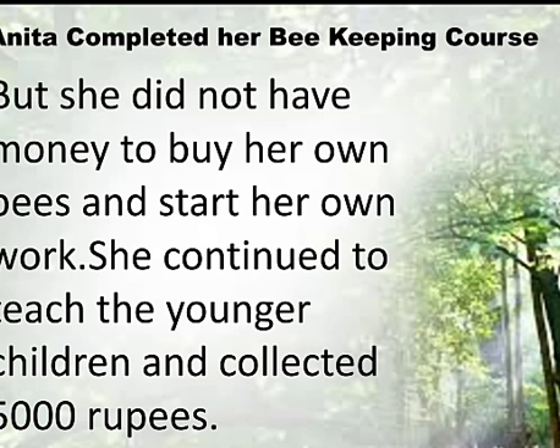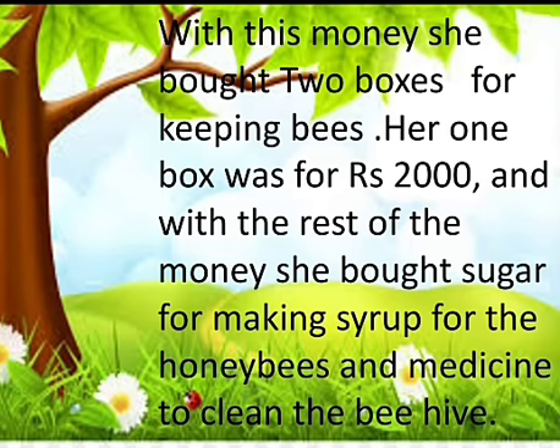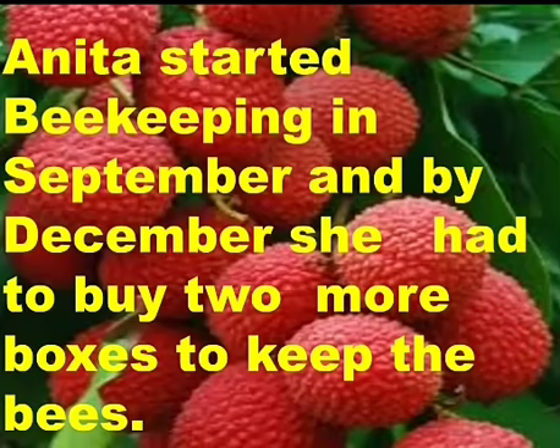She collected 5,000 rupees. With this money she bought two boxes for keeping bees. One box was for 2,000 rupees, and with the rest of the money she bought sugar for making syrup for the honeybees and medicine to clean the beehive.